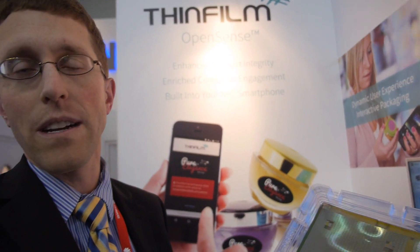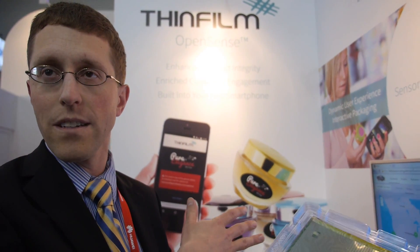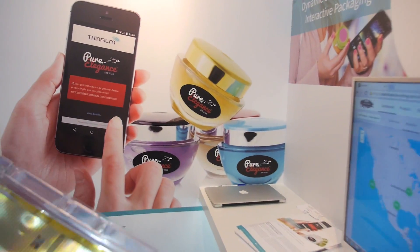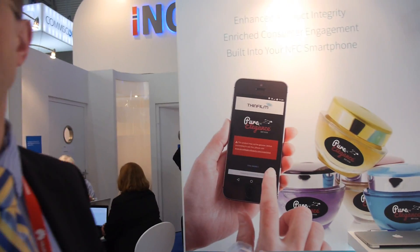We've announced seven-figure orders in previous years, and at the end of last year we announced an additional order that takes it an order of magnitude up for this year. The electronic article surveillance products are in market today. The OpenSense technology will be in market later this year.